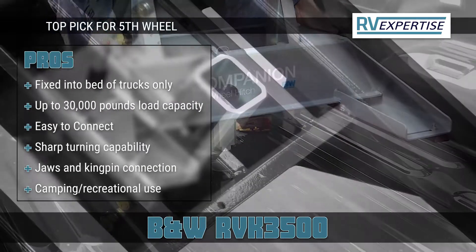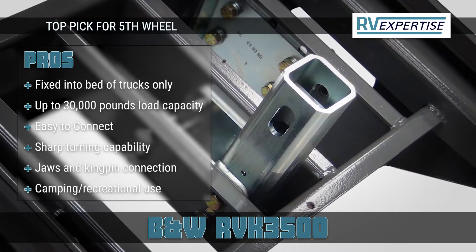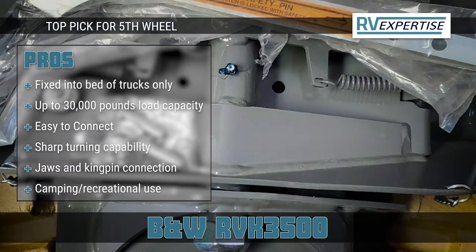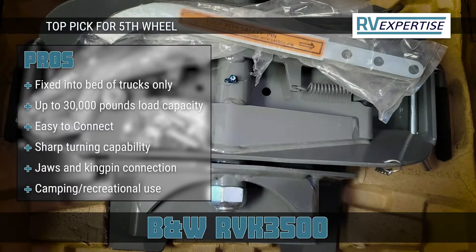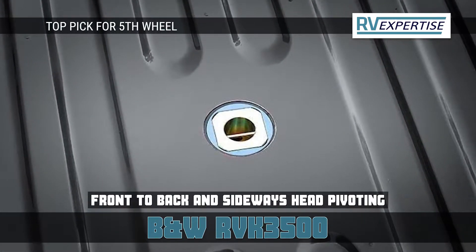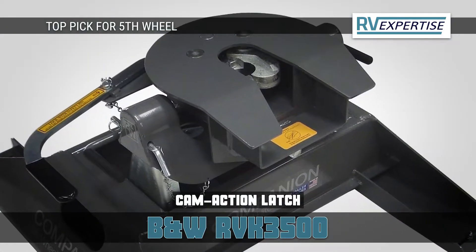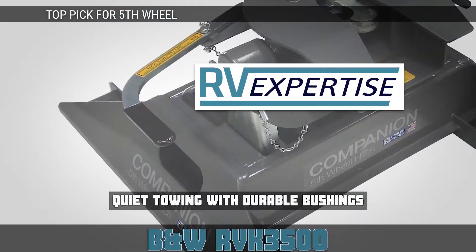Its pros are: it's fixed into the bed of trucks only, it can carry a load of up to 30,000 pounds, it is easy to connect, it can provide the vehicle the capability to make sharp turns quickly, it consists of jaws and kingpin connections, and it's great for campers for recreational purposes. Bottom line: it allows front-to-back and sideways pivoting of the head, it has a very easy release option with a cam-action latch, and it has quiet and rattle-free towing with durable bushings installed.